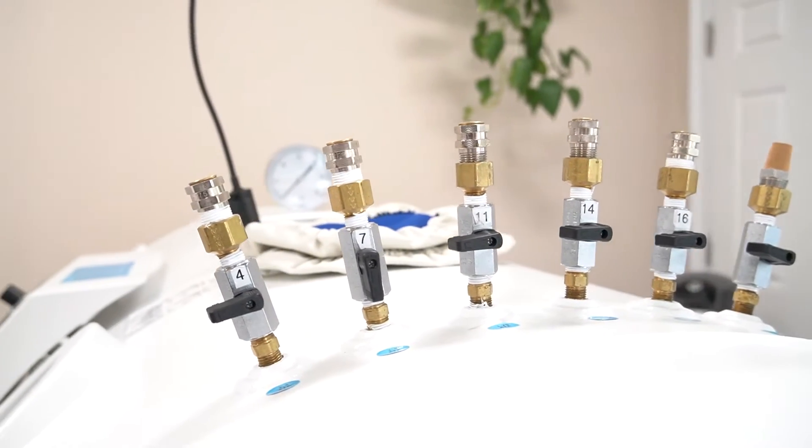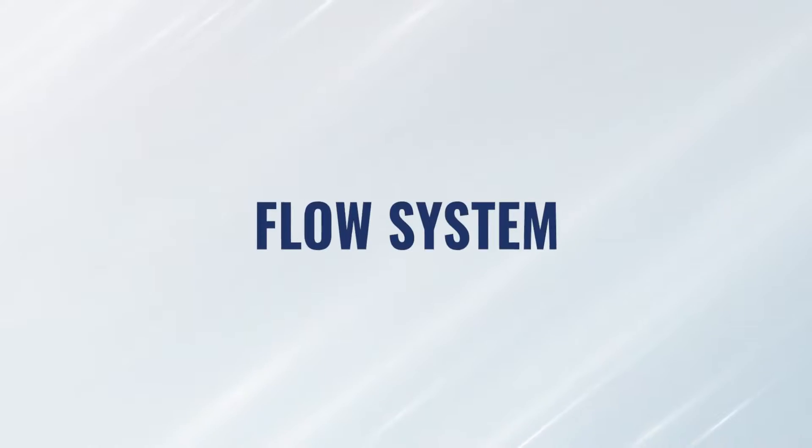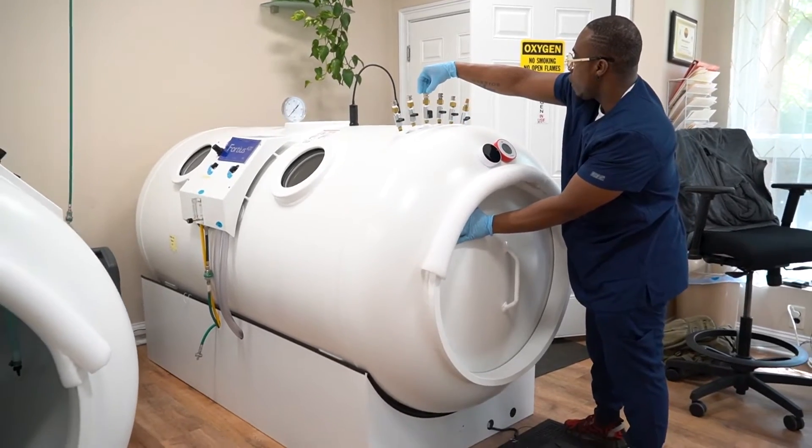At some point, that chamber is going to reach the pressure we want, and at that moment, air will start to purposefully leak out of the chamber so that the air coming in matches the amount leaving — that's what keeps the chamber at treatment pressure for the duration of therapy. It's called a flow system. Air is flowing the entire time, typically at a minimum of 100 liters per minute. We are pushing purified air in and cycling the air out, keeping the air fresh the entire time the patient is inside. Some patients are just getting that air, and we know they're getting clean air for their treatment.